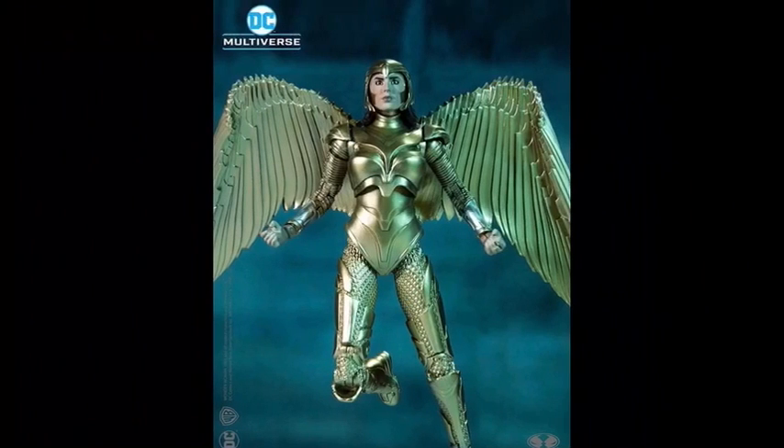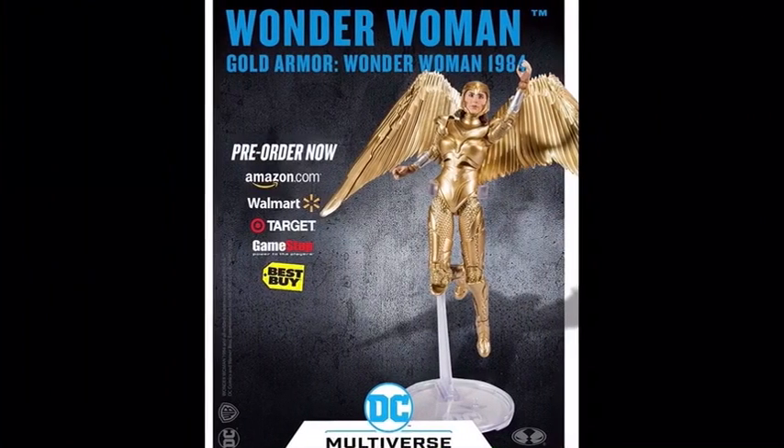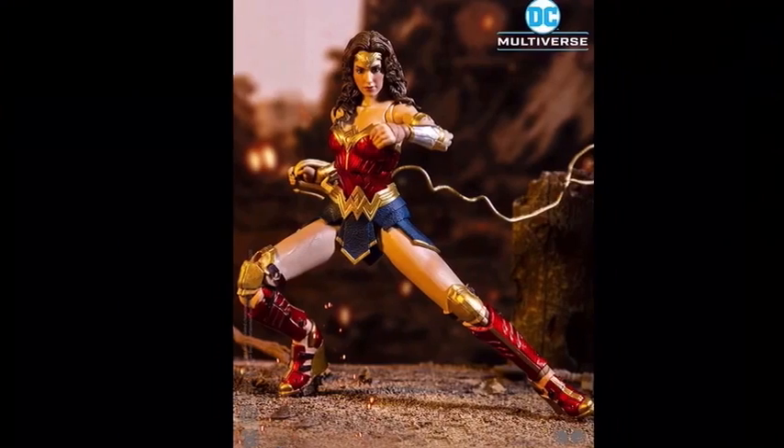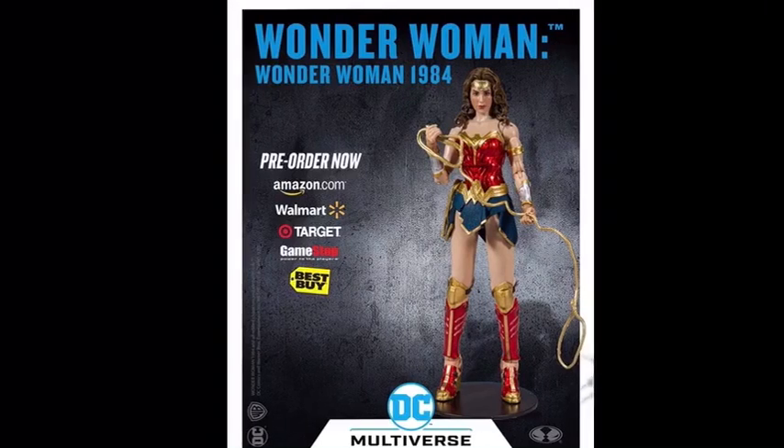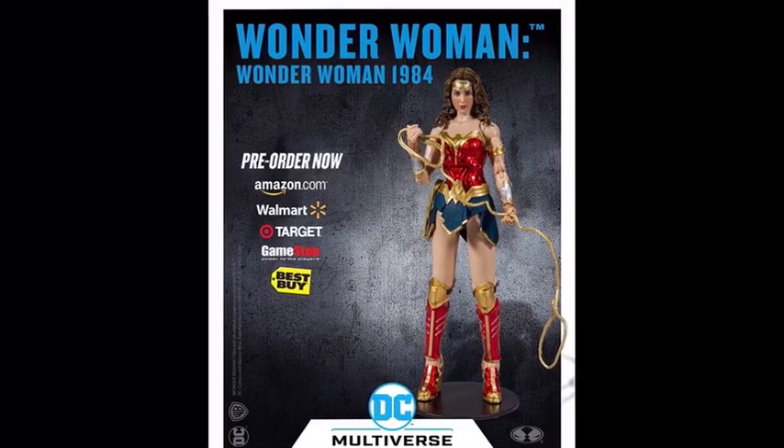Here's another look at the golden eagle Wonder Woman armor in action — looks very nice. You can actually pre-order this now on Amazon, Walmart, Target, GameStop, and Best Buy. It comes with a flight stand, wings, and stuff. The same thing goes for the regular Wonder Woman, which I think I'll be more inclined to get. I think this looks great — I love her lasso — and she is also available for pre-order on those same retailers.